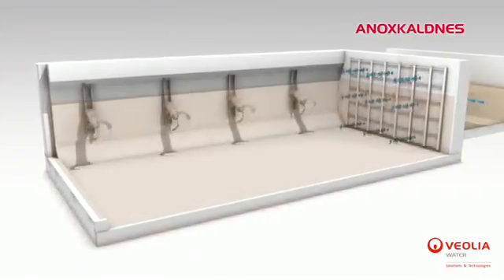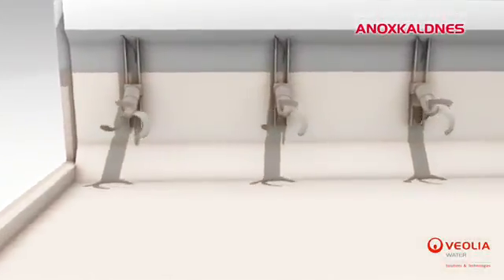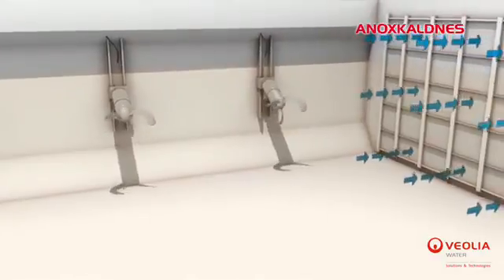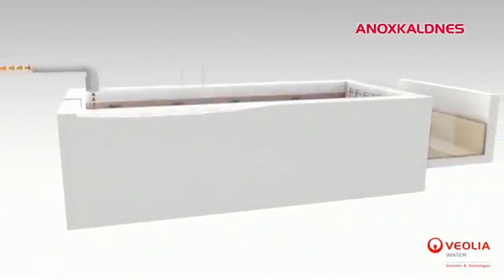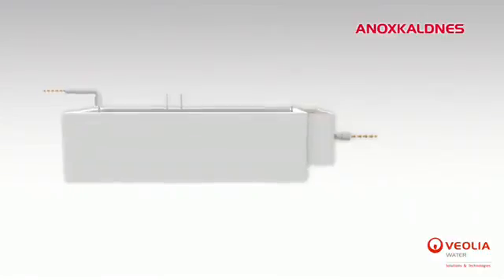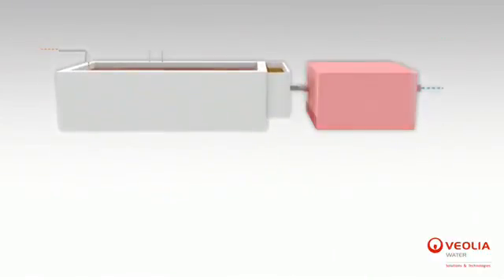In non-aerated systems, submerged agitators ensure the continuous suspension of the media. A sieve wall is implemented instead of cylinders in order to avoid jeopardizing the complete mixing of the entire reactor volume. Downstream separation is necessary in order to retain the excess sludge before the treated water is discharged into the environment.